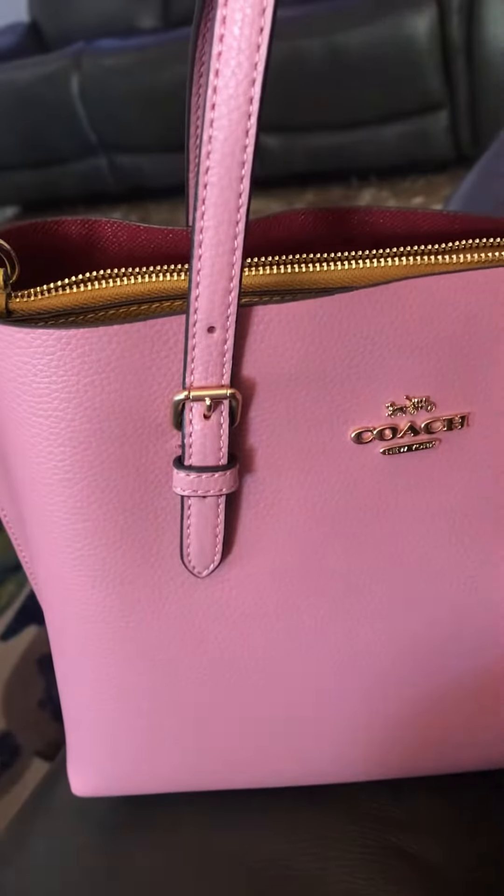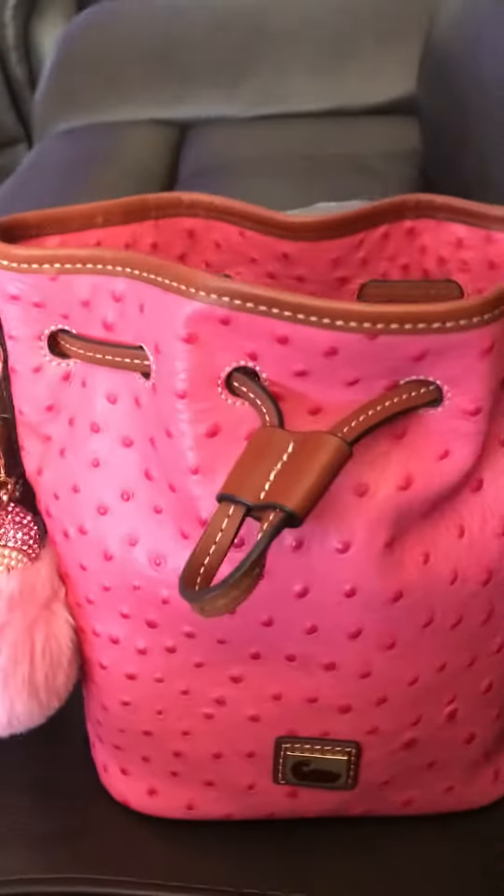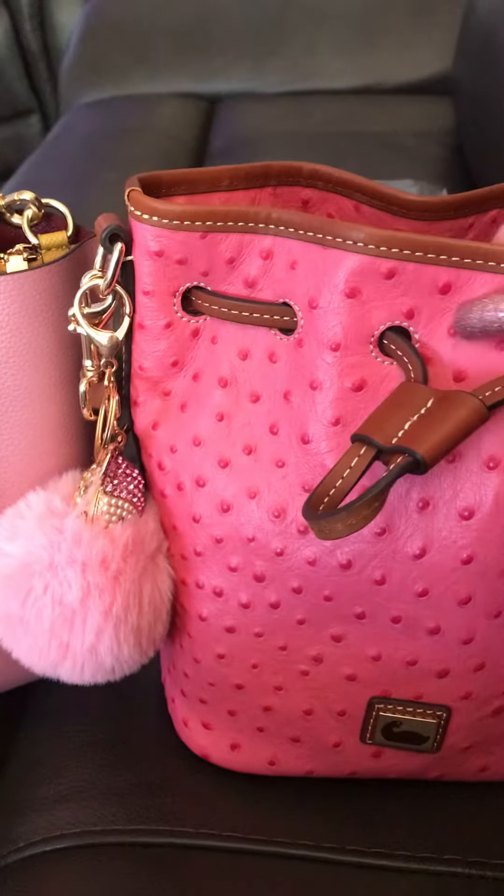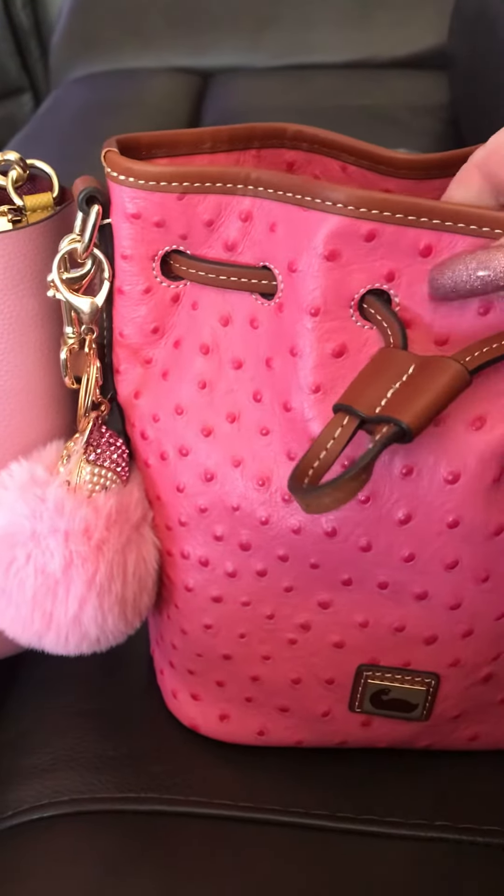I bought a new handbag. It's not as big as I thought it was going to be. This is my Dooney, the little mini Dooney, ostrich print.